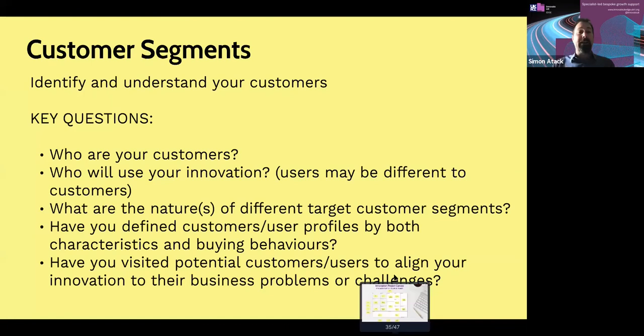We now look at drilling down further into the customer segments — out of that big market, who really are your customers? Who's going to use the innovation? Users may be different to customers as well, so consider those different elements. It's understanding the nature of the different target customer segments and how you're addressing those differences. Have you defined customer and user profiles by both characteristics and behaviours? And have you visited potential customers or users to align your innovation to their business problems or challenges?